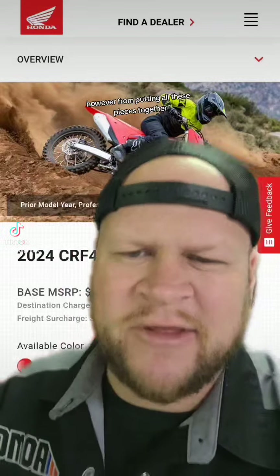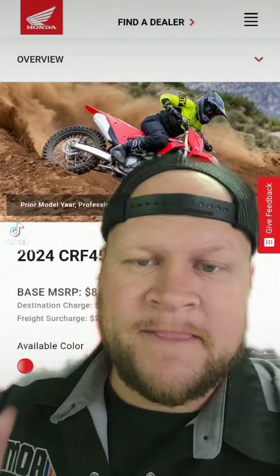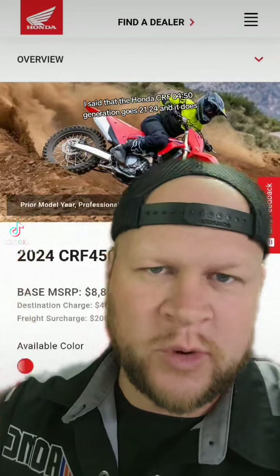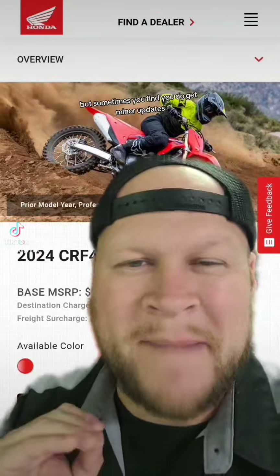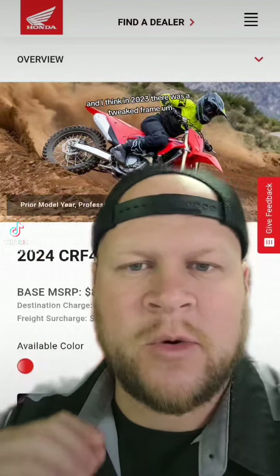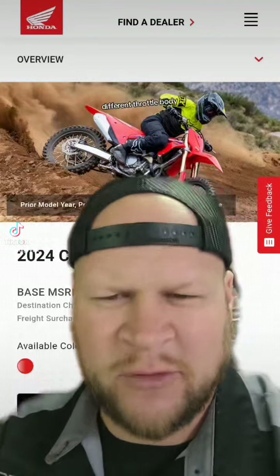From putting all these pieces together, the best I can figure is that the Honda CRF450 generation goes from 2021 to 2024, and it does. You don't see huge updates in that time, but sometimes you do get minor updates. I think in 2023 there was a tweaked frame, different cams, and a different throttle body — just small things like that.